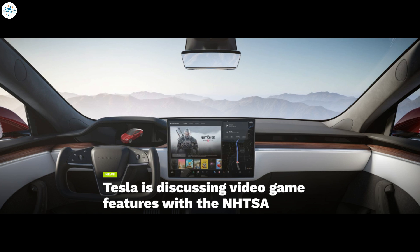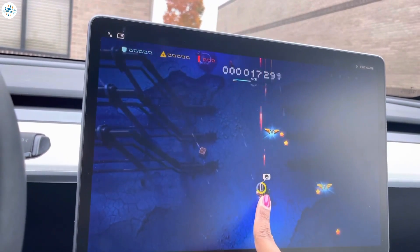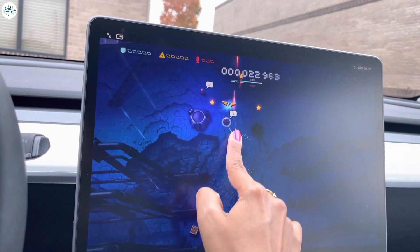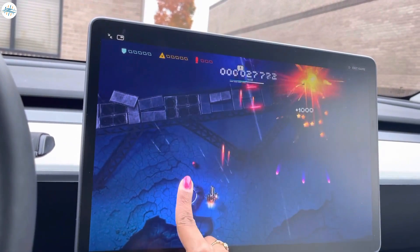The probe was announced just two weeks after the NHTSA said on December 8th that it was discussing the feature with the manufacturer, attempting to gather information or evidence that Tesla's in-car video games are a violation of the Vehicle Safety Act. Distraction-affected crashes are a concern, particularly in vehicles equipped with an array of convenience technologies such as entertainment screens. The NHTSA has told Teslarati that Tesla has agreed to halt the in-car gaming system in its vehicles while the car is in motion.